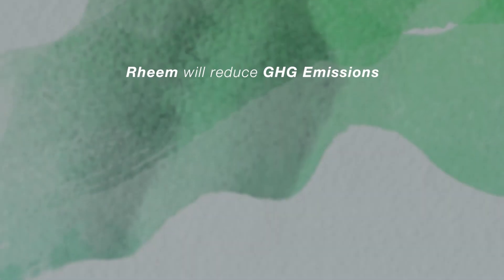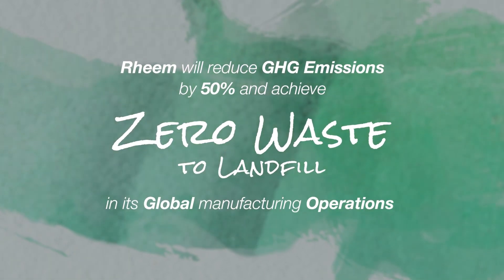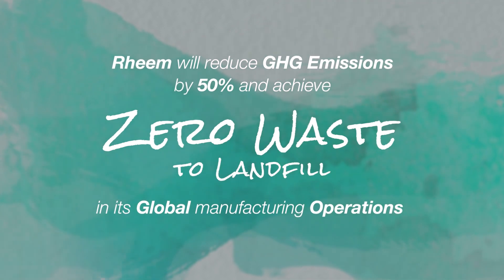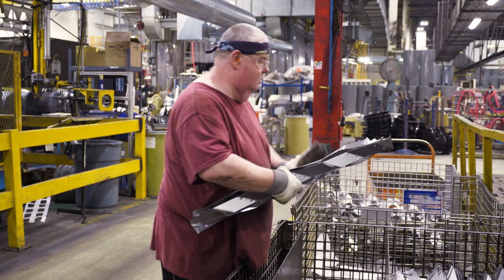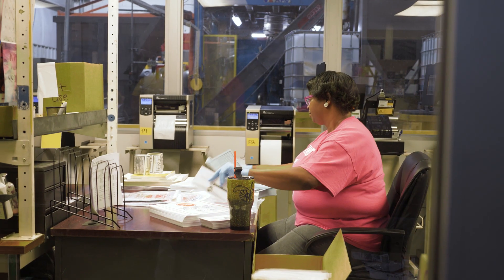In 2025, Rheem will commit to achieving zero waste and zero landfill impact from all of our global manufacturing operations. We're here today with NG Impact doing a waste audit on the Montgomery facility to generate a baseline that'll drive all the improvements we're going to make in achieving the goal of zero waste by 2025.